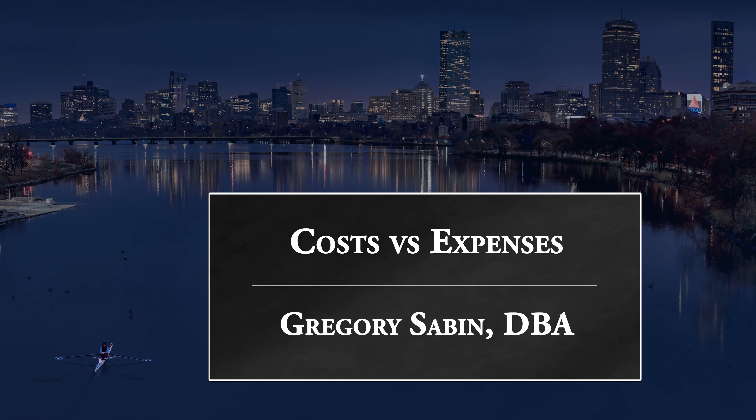So what's the difference? The difference between a cost and an expense depends upon when we recognize their impact on profit. Cost is a general term that means we consumed a resource. Expense is a specialized term, meaning we recognize the consumption of that resource on the income statement. Generally accepted accounting principles, commonly known as GAAP, gives us some guidance on when we can or must recognize this expense.